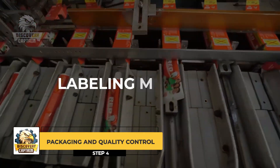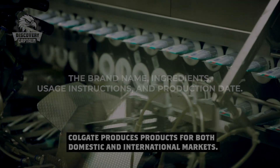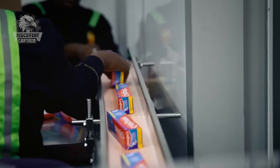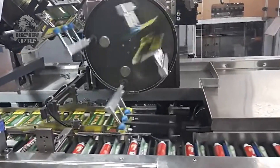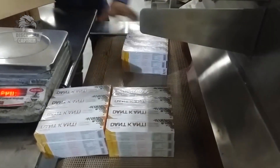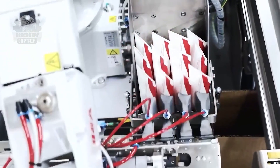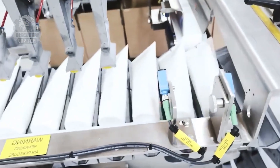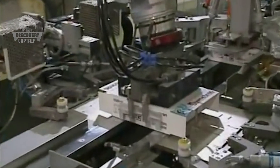The sealed tubes are then transferred to labeling machines, which apply labels with all necessary product information, including the brand name, ingredients, usage instructions, and production date. The labels are applied carefully to ensure they do not tear or misalign. The labeled toothpaste tubes are then packed into retail boxes, each containing one or more tubes depending on the packaging design. The boxes are sturdy to protect the tubes from damage during transportation. The retail boxes are packed into larger cartons for shipping, sealed and labeled with information about the quantity, product type, and destination, ensuring safe transport from the factory to warehouses or retail stores.